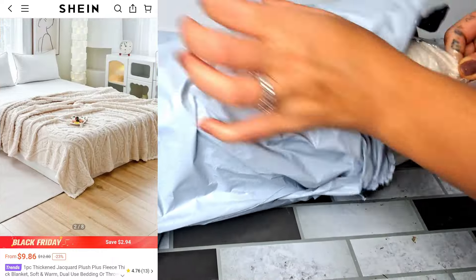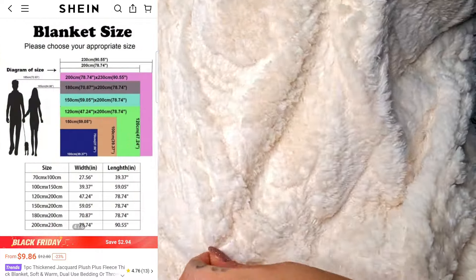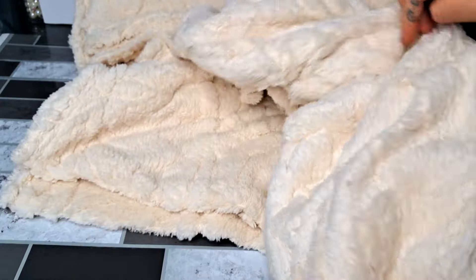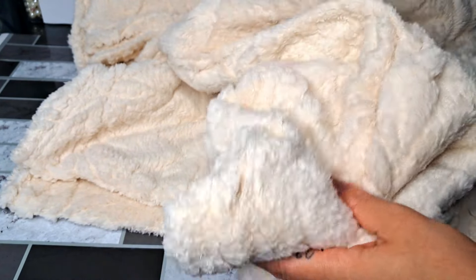Next I received this cream plush blanket and it is just so soft and the pattern is absolutely beautiful. All I did was take it out and set it to the side for a couple hours to allow the pattern to show through, and it is just so warm and cozy — a perfect addition for this winter season.